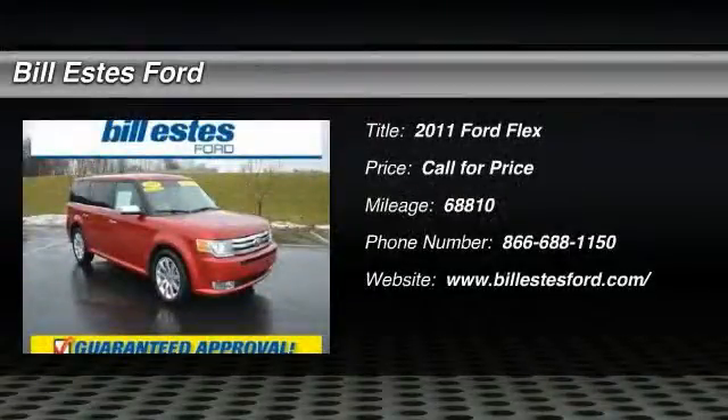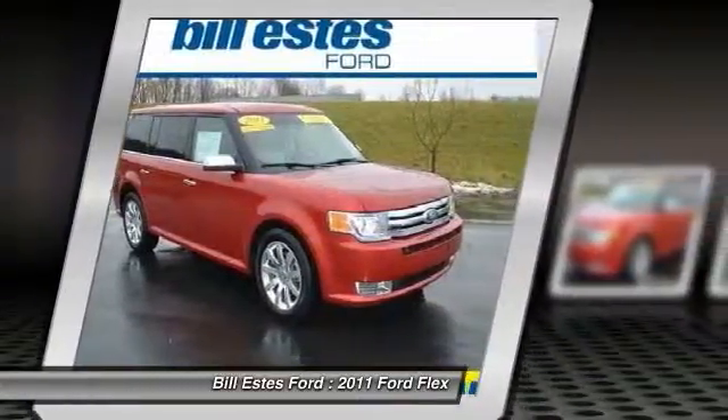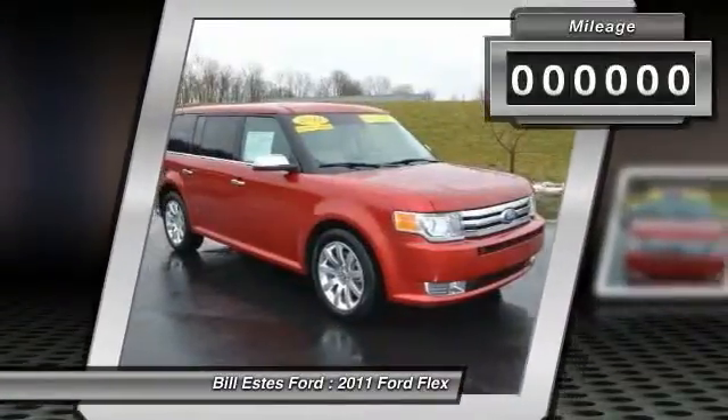The 2011 Ford Flex. Flex isn't just exciting to look at, it's exciting to drive. It hunkers down, puts a limit on lean.